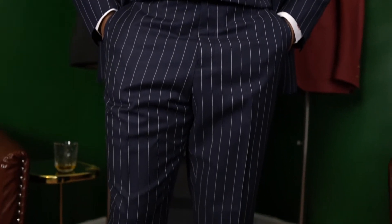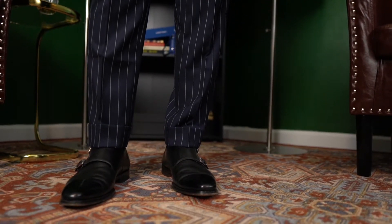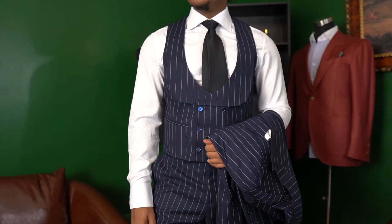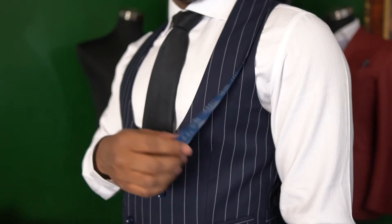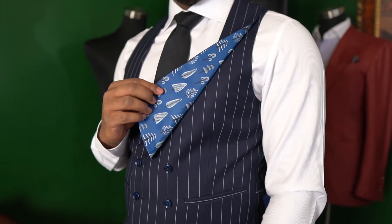I wanted something with a three-piece vest, something a little bit different than what I'm traditionally used to. I decided to do this kind of vest style based upon some inspiration that one of my recent clients had done on his suit. It turned out pretty well. I absolutely love the shape of the vest, the way that the shawl lapel curves, and the fact that there's fabric lining on the back of the shawl collar that actually matches the inside of the jacket.